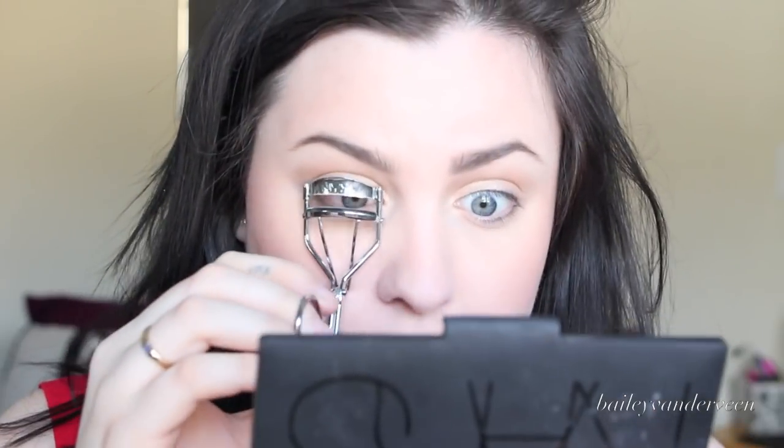Now I curl my lashes. This is a NYX eyelash curler — I get those a little bit of a curl. My eyelashes never really stay curled, so I can't really win with it. I've been using this L'Oreal Lash Out Butterfly mascara, so I'm just gonna give my lashes a good coat. I put it on the top and bottom lashes because I find that my bottom lashes are really long and it looks like I'm wearing a lot of makeup when I put it down there.